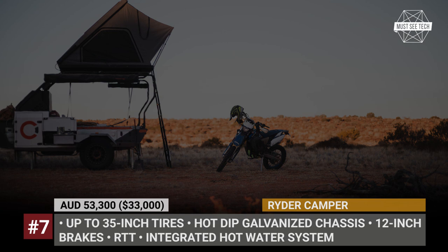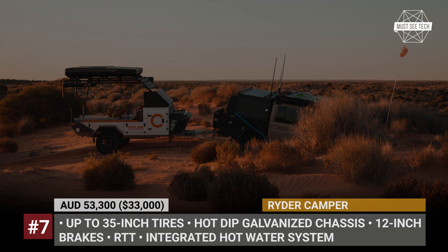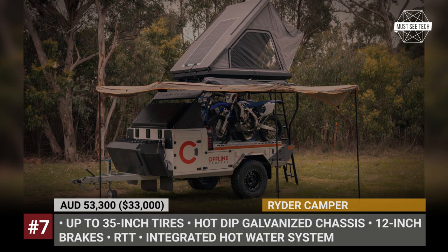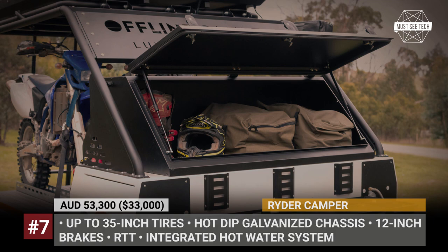Its storage volume is unmatched, reaching 88 cubic feet. In addition to the main bike platform, you get two rear drawers, a front-mounted cargo box, four LPG bottles, and a dedicated freshwater tank for 28 gallons. Finally, the electrical needs are handled by two AGM batteries and optional solar panels, while the tubular roof is fitted with an RTT for sleeping.